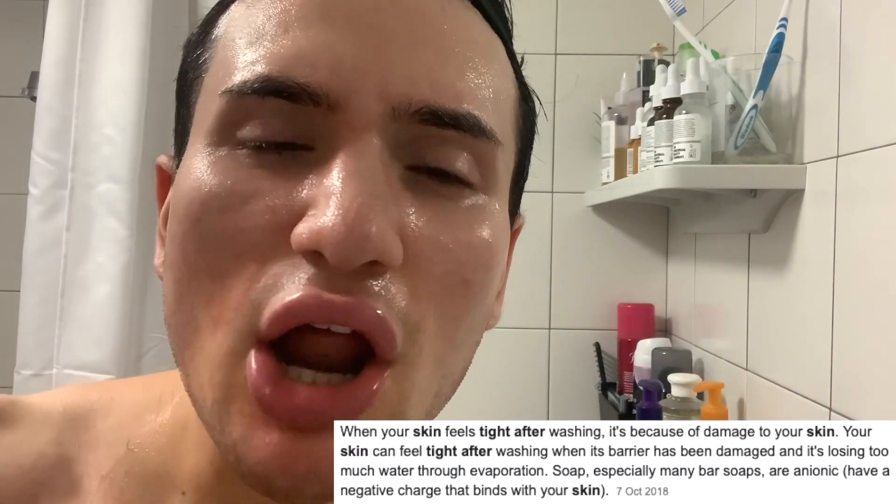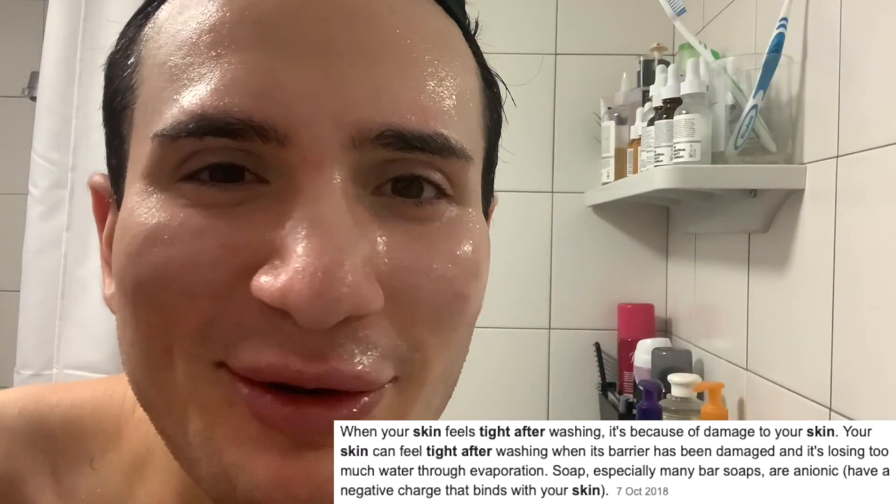My eyes are kind of reddish — that's how strong this stings, you guys. It's kind of oily in a way. It almost feels like my skin hasn't even been cleansed.